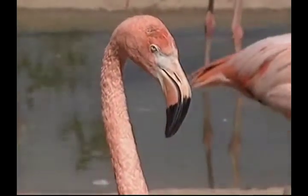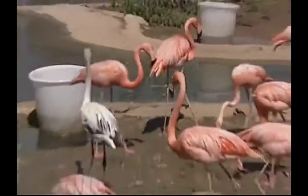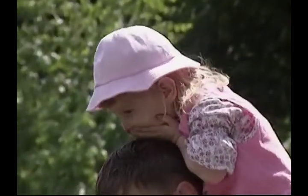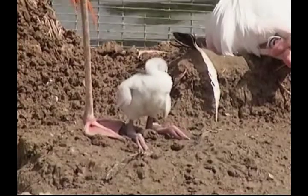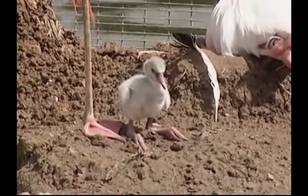When they're born, flamingo chicks look nothing like their mother and father. Their beaks are straight, they are covered with lint, and little by little they grow and start sprouting feathers. Their beaks bend and they begin to look like real flamingos. Because they have long legs, they can wade much deeper into water than most other birds.